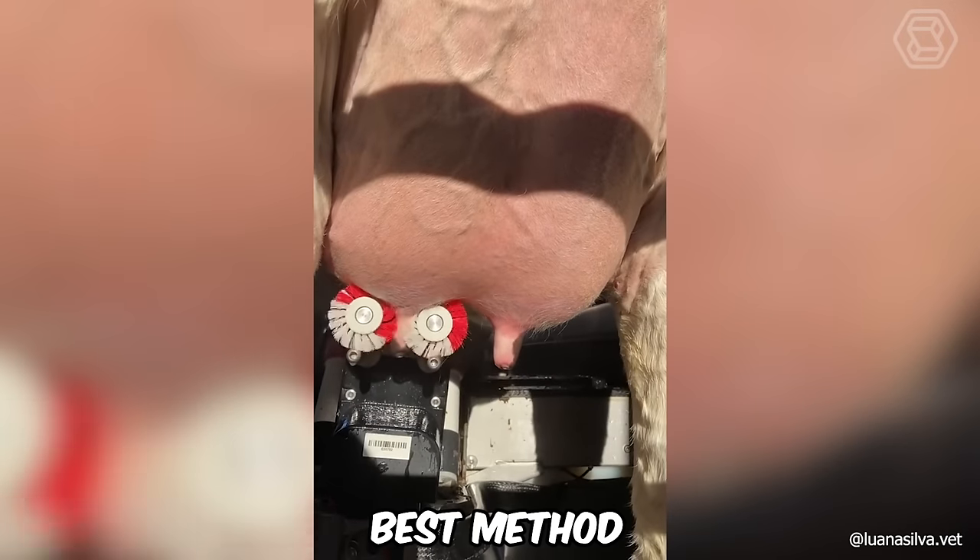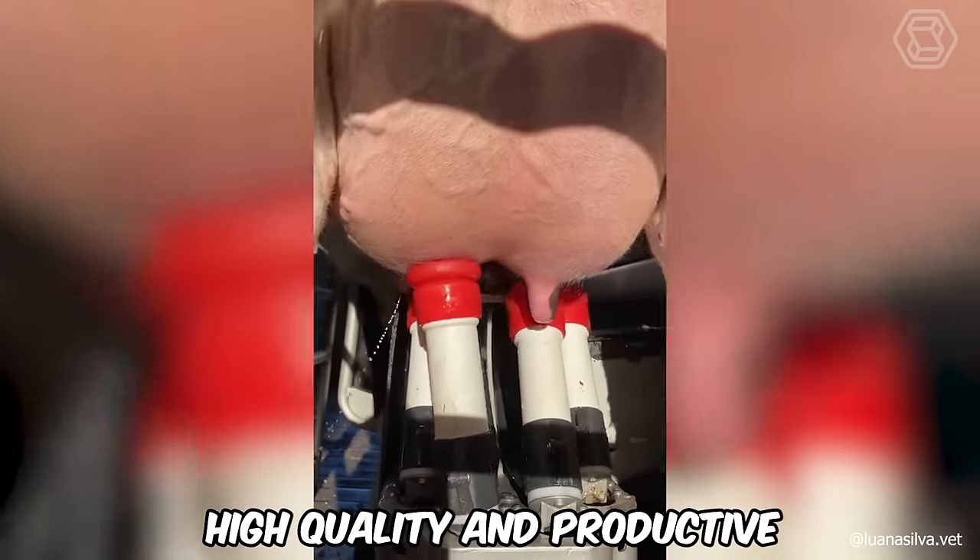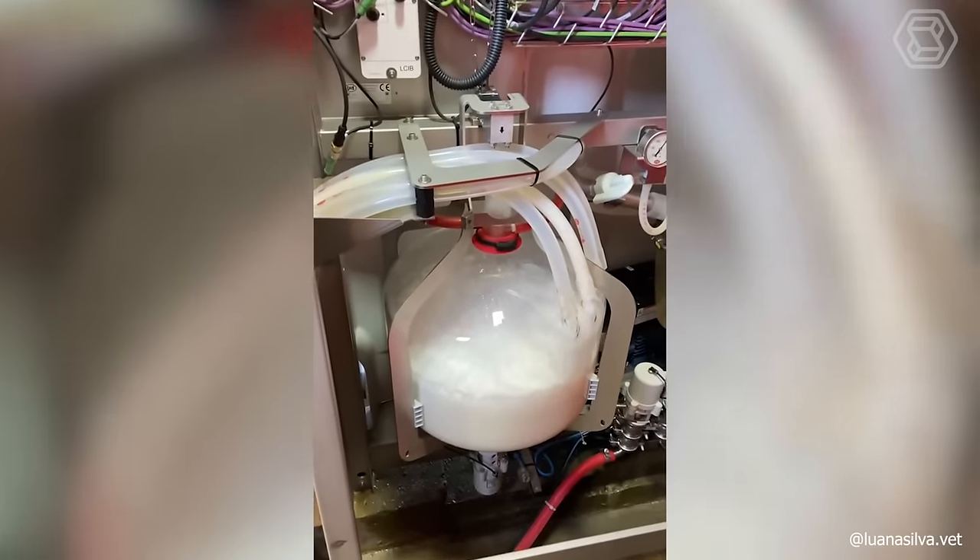Undoubtedly, this is the best method of collecting cow's milk there can be. Not only is the milking high quality and productive, but most importantly, the animal is happy and content.